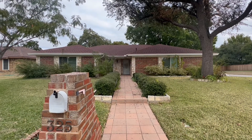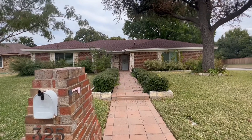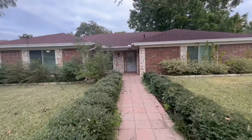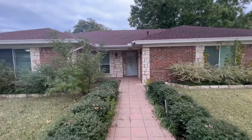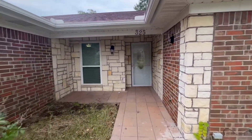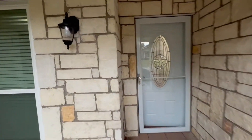Hey everyone, it's Mason with First Choice Property Management in Fort Worth, Texas. Today we're going to be taking a look at 325 Flaxseed Lane in West Fort Worth. It's a three-bed, two-bath home about 1,600 square feet with a fireplace and two storage sheds.